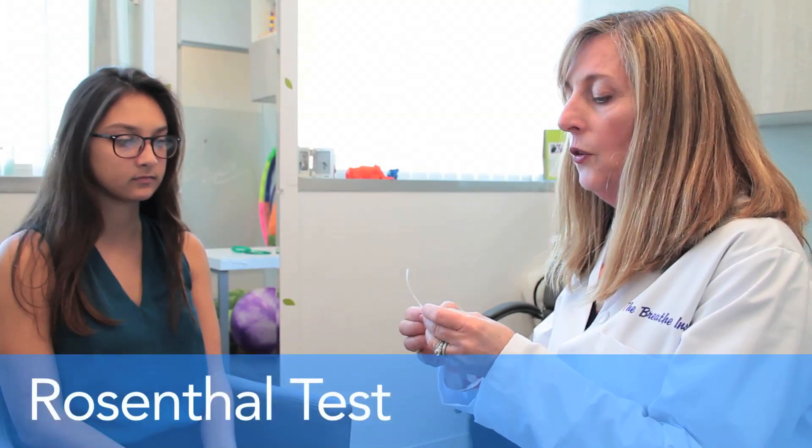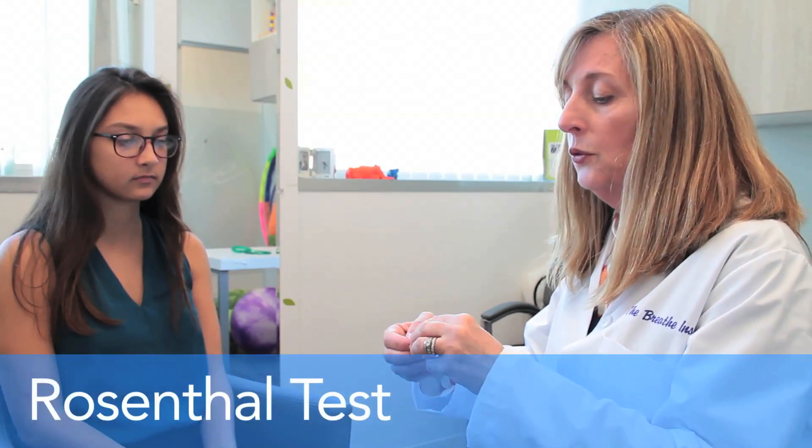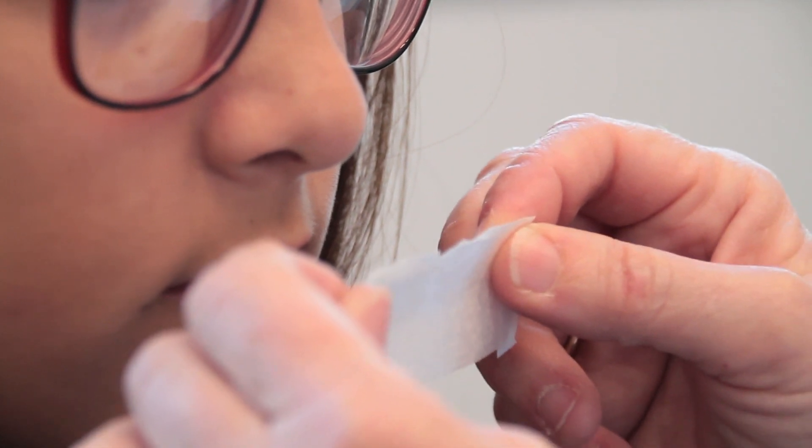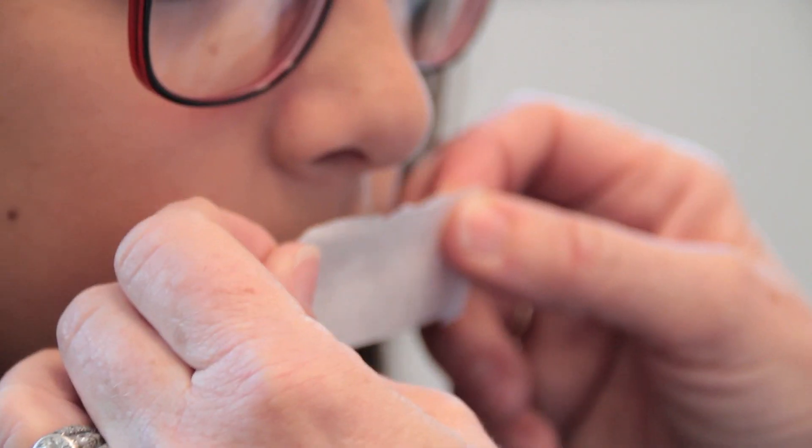One way to check to make sure that someone can breathe through their nose is to take a piece of paper tape and tape the mouth closed, so that will force them to breathe through their nose. I'm going to take a piece of paper tape and tape the sides down just so it will be easier to remove in case somebody can't breathe through their nose.